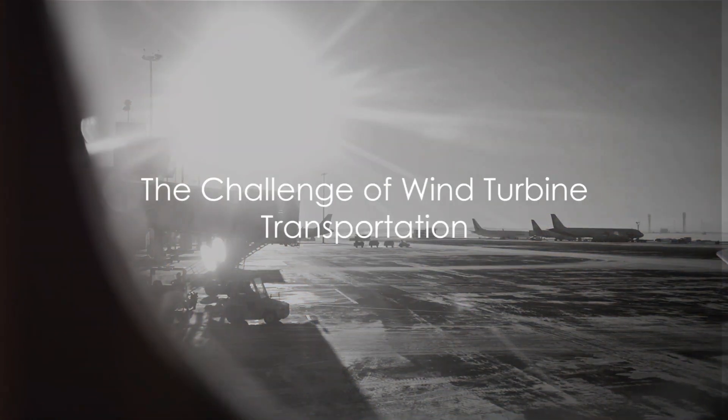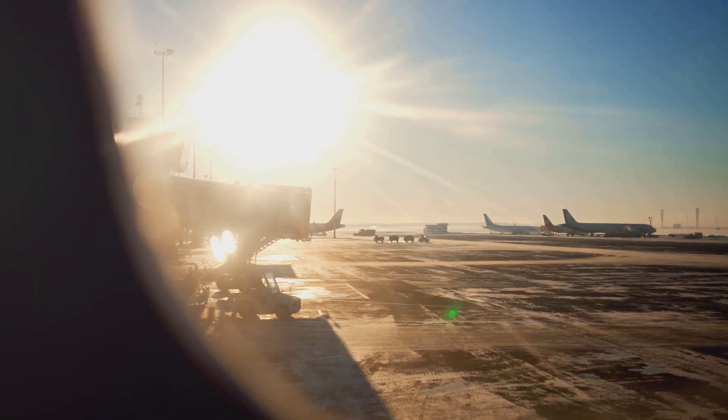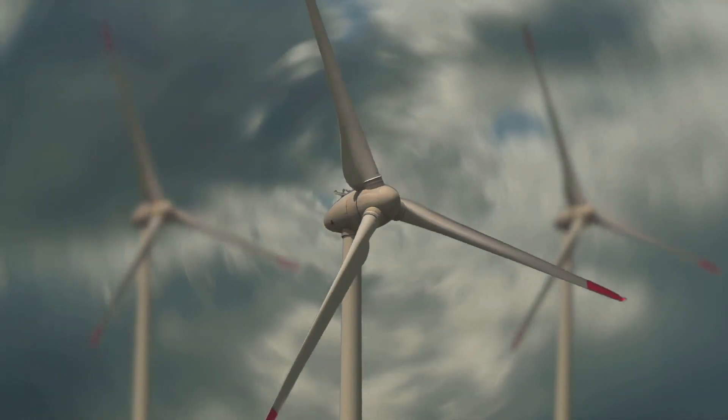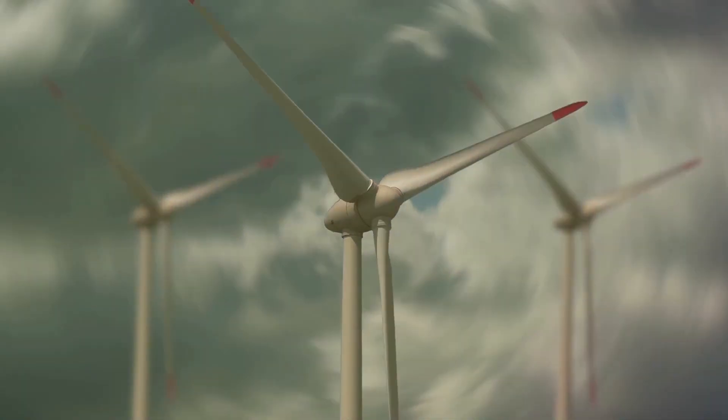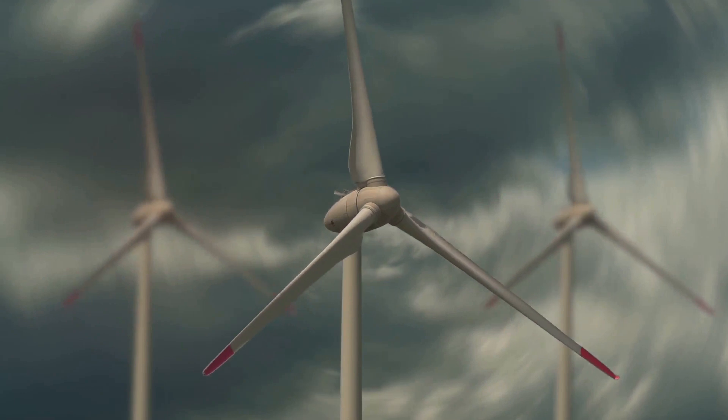Wind turbines — they're colossal, towering giants, with each blade often stretching beyond 100 feet. Imagine transporting a blue whale, only this time it's on land, and over hundreds or even thousands of miles. And remember, that's just one blade.